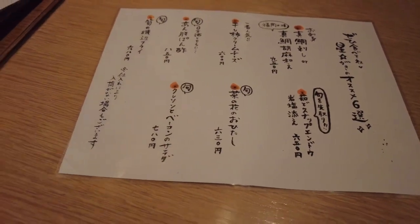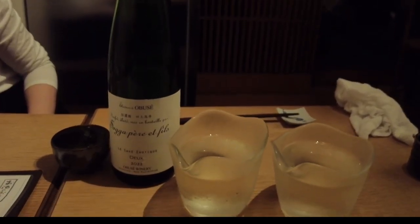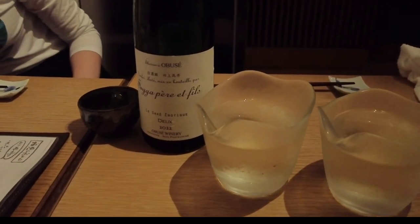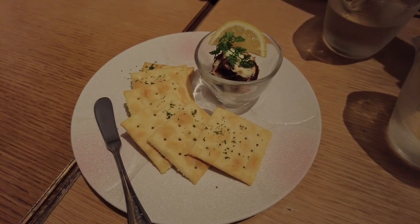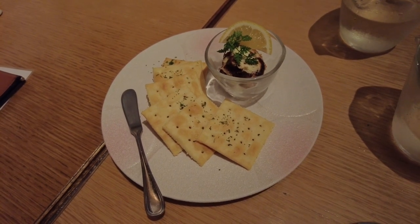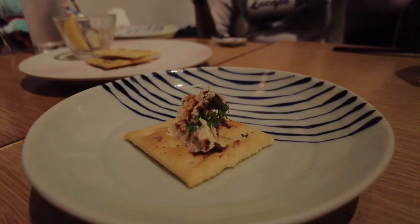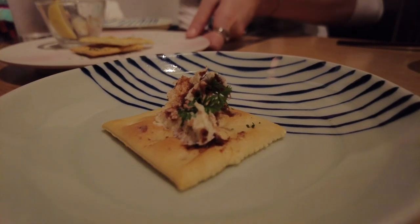Hi there, welcome to my third video for my recent Kyushu journey in March 2023. Tonight I'm going to talk about one of the izakaya places that I visited in Fukuoka city. This izakaya is kind of like a bar but with more bar food. It's located in Nakasu, Fukuoka, which is actually still very close to Hakata station.